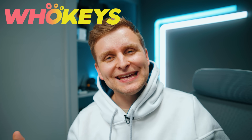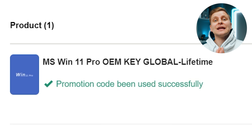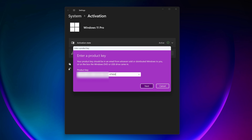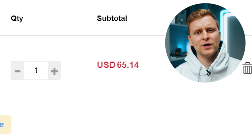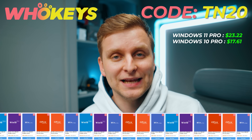Licensing Windows is cheap and easy with Hookies.com. Use code TN20 for an extra discount. Complete the purchase, copy the key, paste it into activation settings, and you're done. Also check out their Microsoft Office 19 license with the same code TN20. Check out Hookies.com in the video description below.